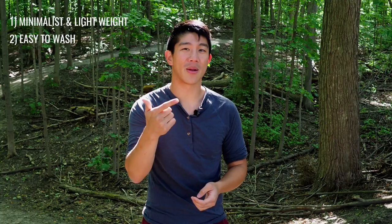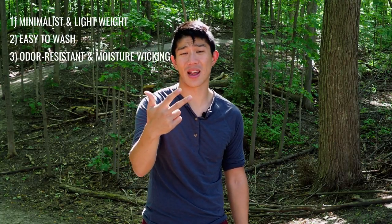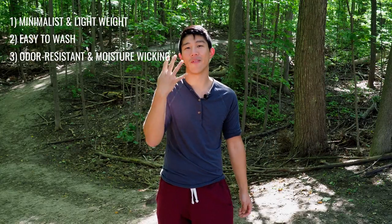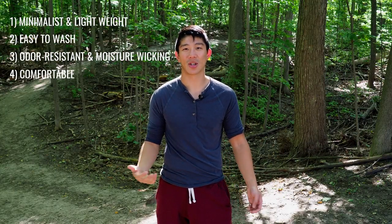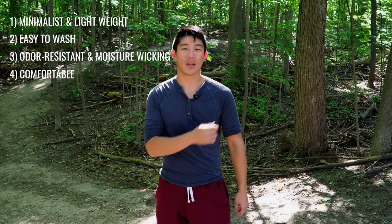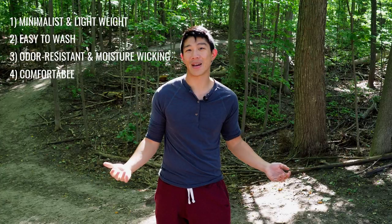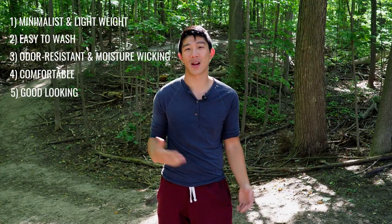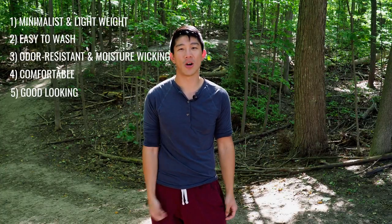For one, they've got to be minimalist and lightweight. Two, they've got to be really easy to wash. Three, they've got to be odor resistant and moisture wicking. Four, they've got to be comfortable — clothes you're going to want to wear day in and day out, super soft and really stretchy. And number five, they've got to be good-looking clothes. Pistol Lake's shirt and pants check off all those boxes.